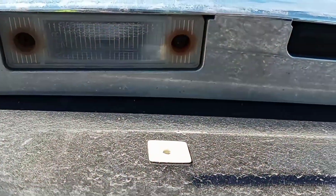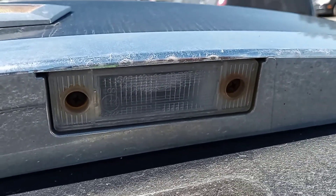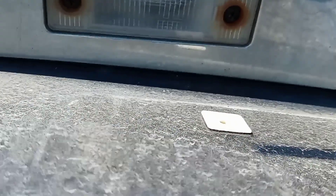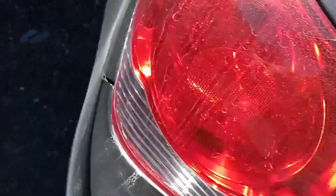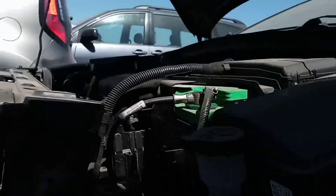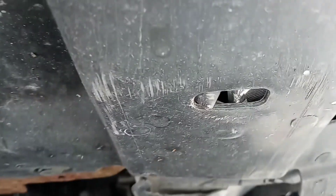Interesting — even a New Jersey car can get rust on the screws or the rear backup lights and license plate lights. I'm going to put the camera under the car to see if there's a whole bunch of rust. Can't feel any.